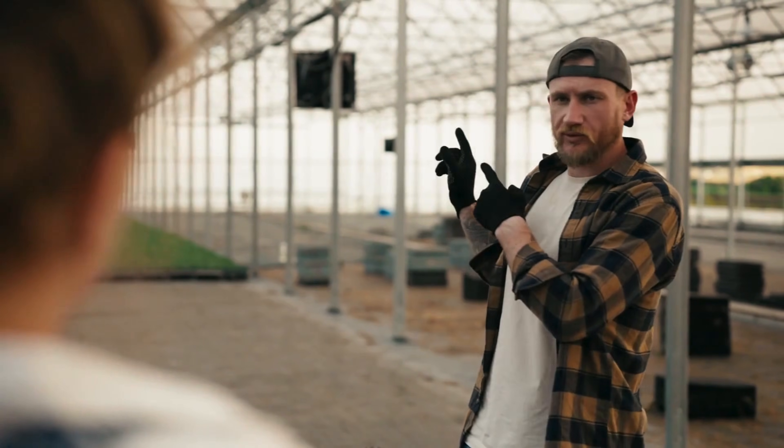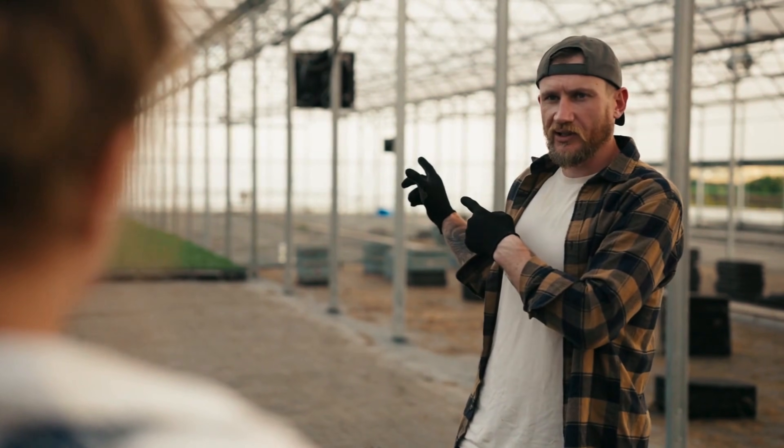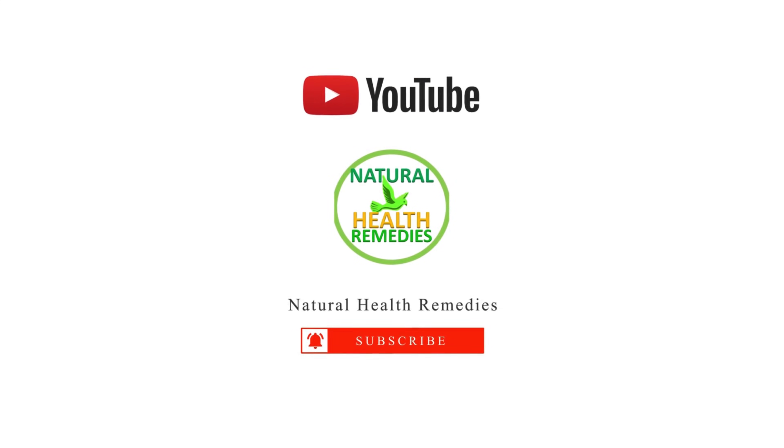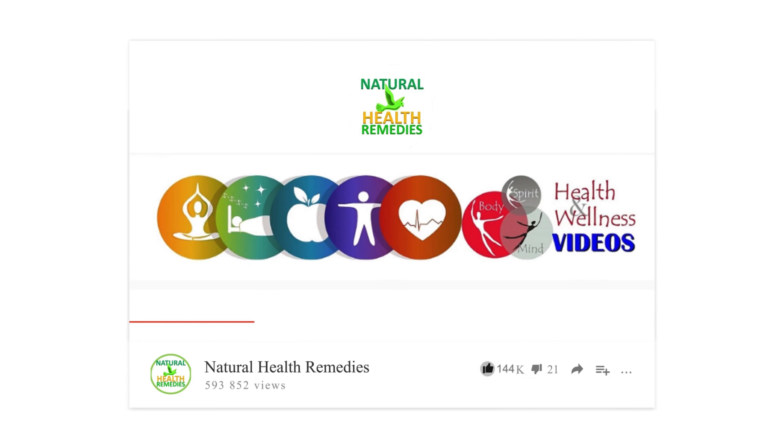Are you planning to insulate your greenhouse this winter? Let us know in the comments below. And if you found this video helpful, don't forget to like, subscribe, and hit that notification bell for more gardening tips. Happy growing! And be sure to enjoy our next video on the top 25 companion plants to naturally get rid of pests.